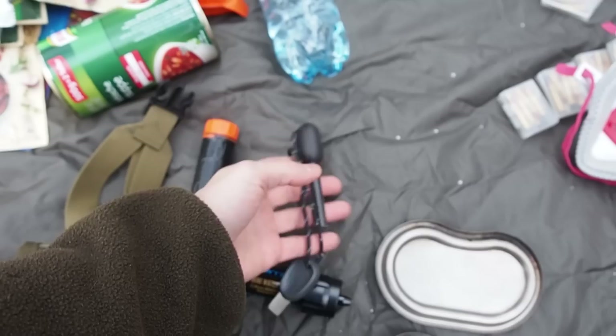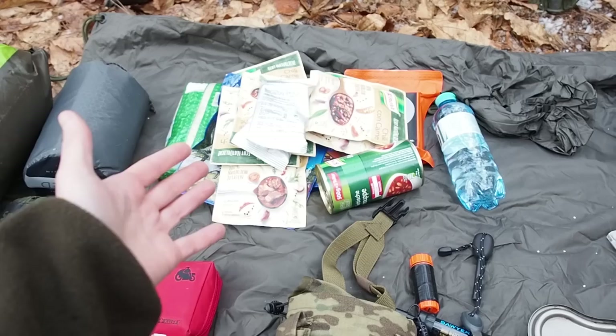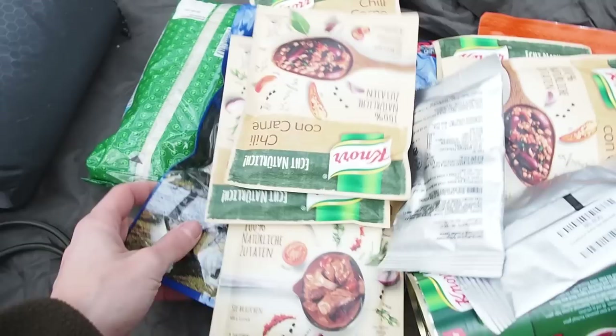For fire making I have a fire steel by Light My Fire and some matches. I also have a fishing kit in here. For food I have brought quite a lot — enough for about five days, which is the amount of time I need to reach my bug out location on foot in a worst-case scenario. I have several different meals ready to eat.